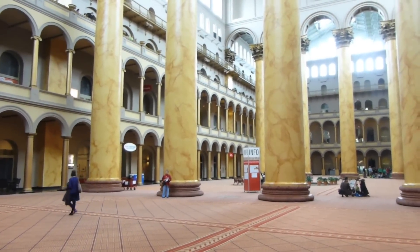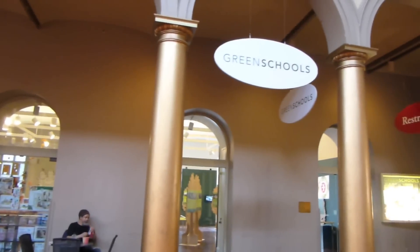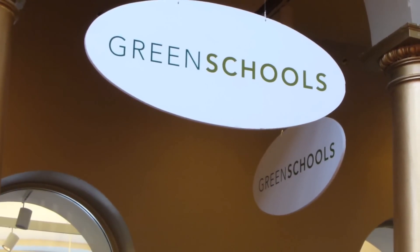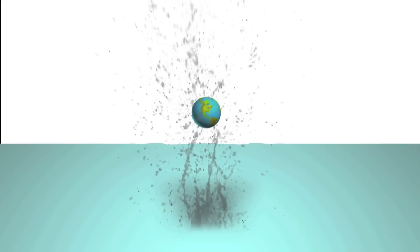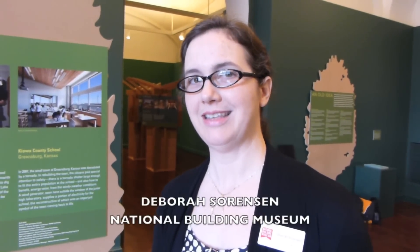Here in the National Building Museum, in the corner, there's a brand new exhibit on green school design, which is quite exciting. I'm here at the Green Schools Exhibition at the National Building Museum, and I wanted to call attention to one example of a green school here in D.C.